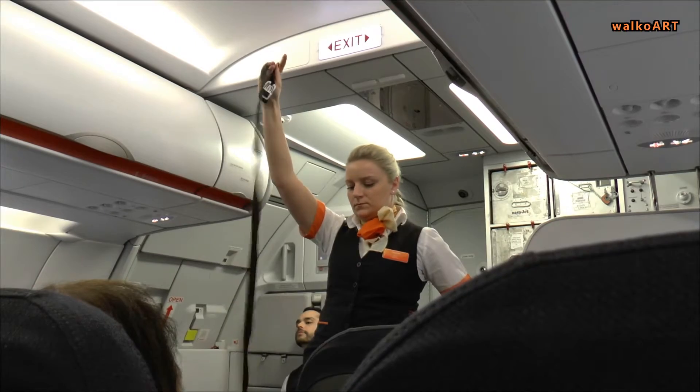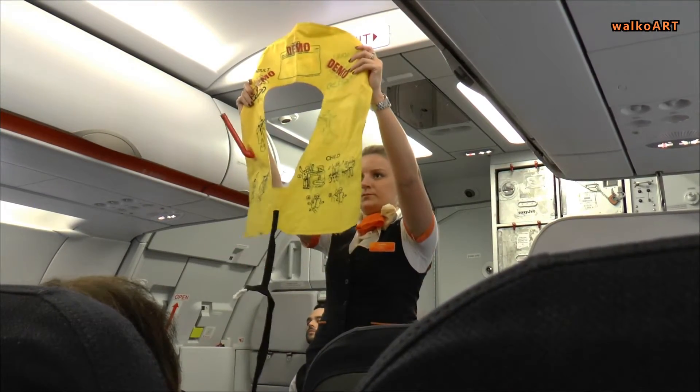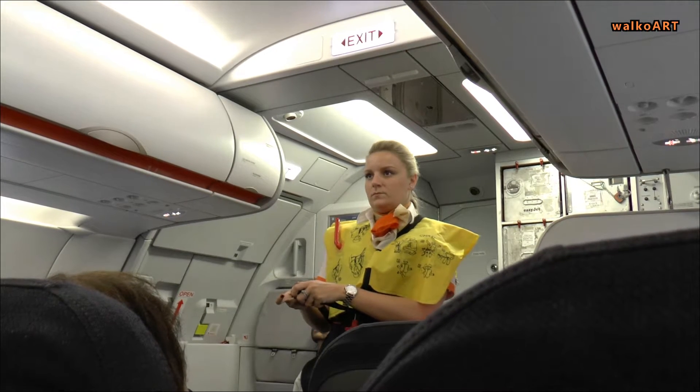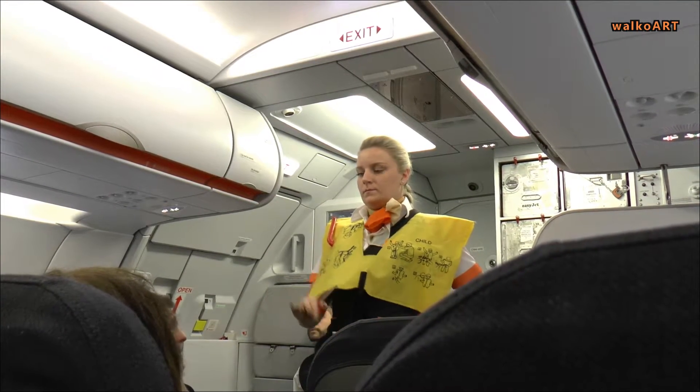If we land on water, remove the life jacket from under your seat. Put it over your head. Pass the tapes around your waist. Click together and pull the strap to adjust. Do not inflate it inside the aircraft.